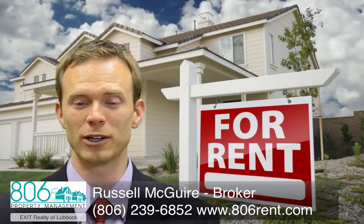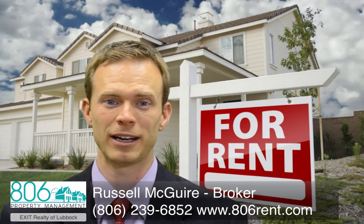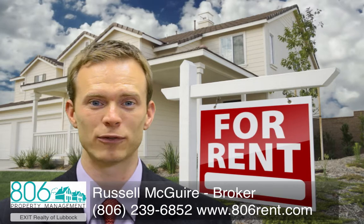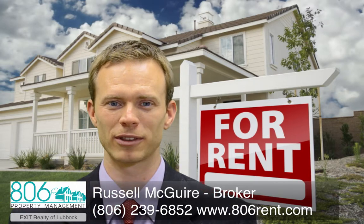We also use video tours for our vacant property so people can see the floor plans and how the property lays out, and an online application that goes to all of our ads. For more information on this process, give us a call at 806-771-3900.